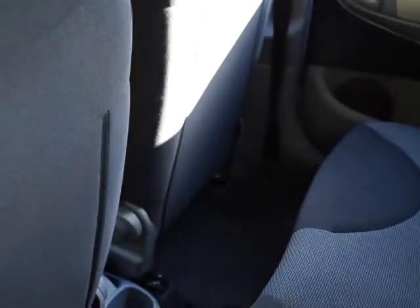In the back, two full-size seats with seatbelts and headrests. As you can see there's plenty of legroom and storage in both rear doors.